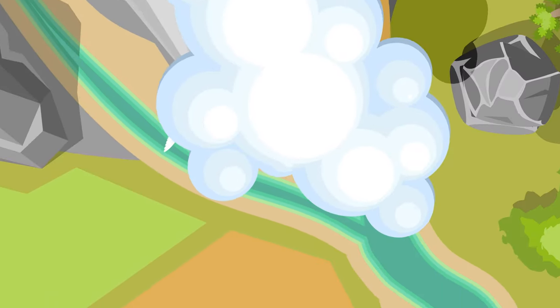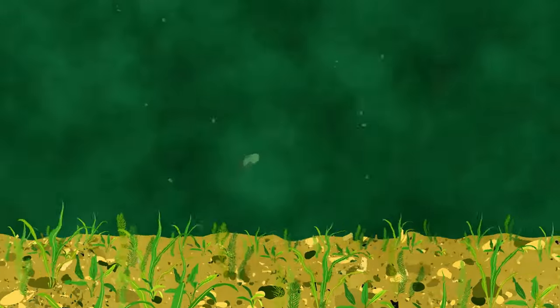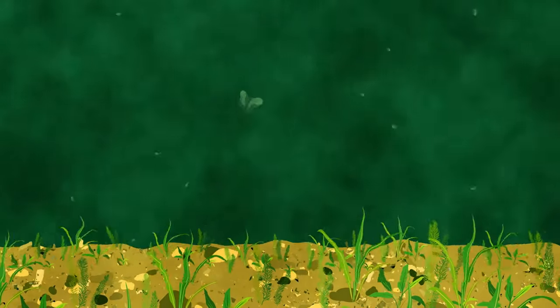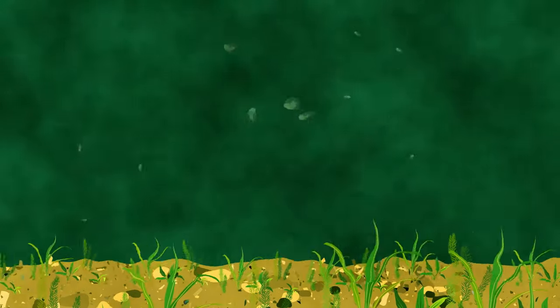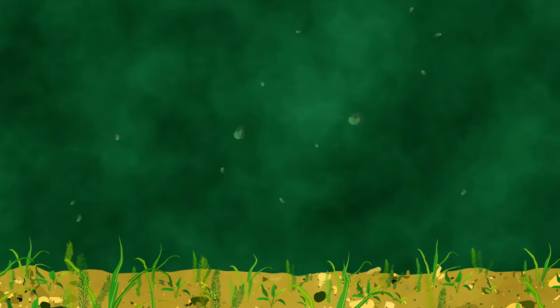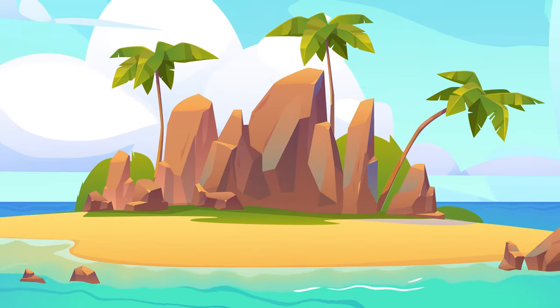Eventually, all rivers lead to the ocean, and so do most of our mountain rock particles traveling downstream. As they go, waves, tides, and other stuff in the water keep breaking down those pieces until they become those tiny little rock grains we call sand. Most of us picture beige sand on a beach, but it actually comes in different colors.